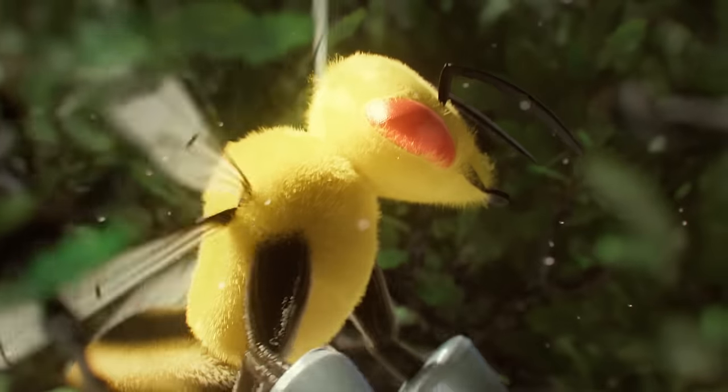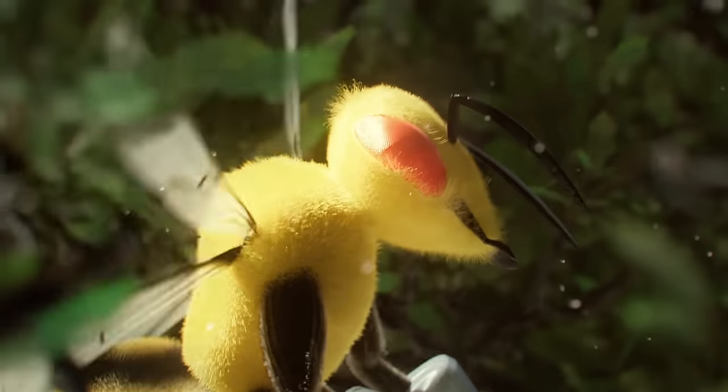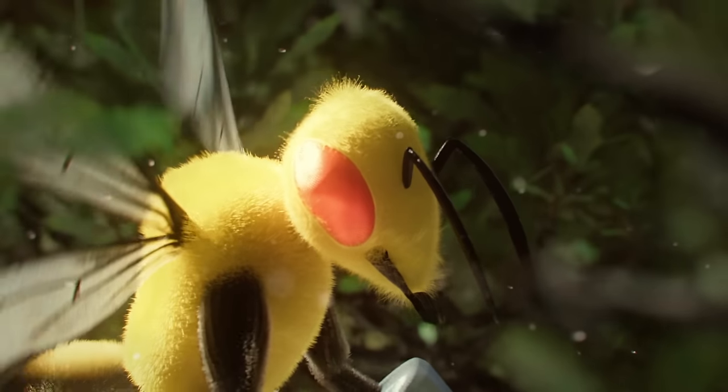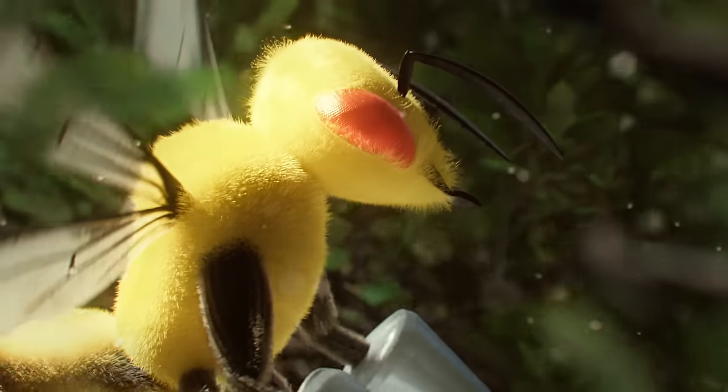These venomous weapons, however, have an alternate use. Unlike its closely related cousin Combee, Beedrill doesn't subsist solely on nectar and honey, because this Pokémon is a predator.